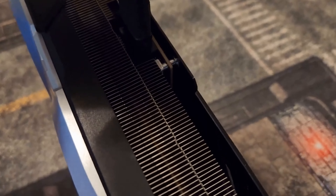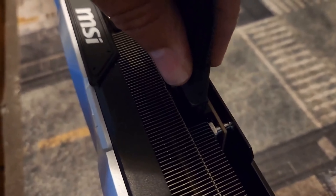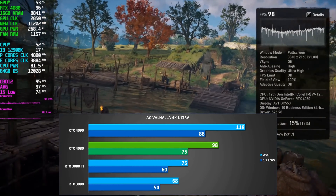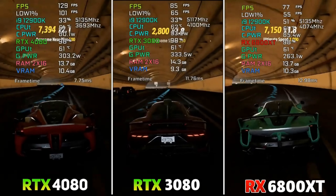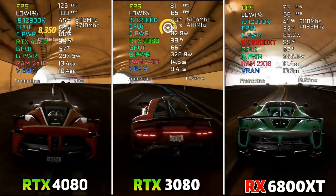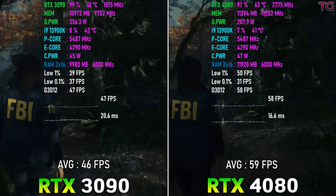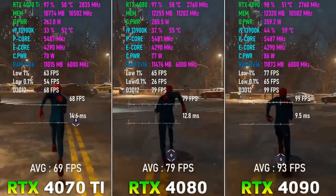Setting up is a breeze. The 4080 slots smoothly into your PCI Express Gen 4 socket, powering up a world where lag is a myth. Experience gaming like never before — more immersive with raytracing, smoother with DLSS technology 3, and unyieldingly powerful.